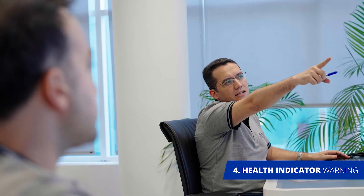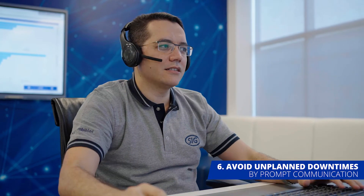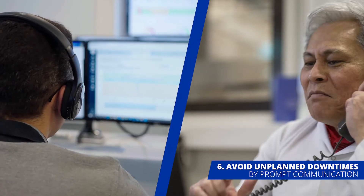With their system knowledge and expertise, SIG reliability engineers analyze the data collected. SIG experts immediately contact the customer, where they effectively align on mitigating actions to reduce and avoid unplanned downtime.